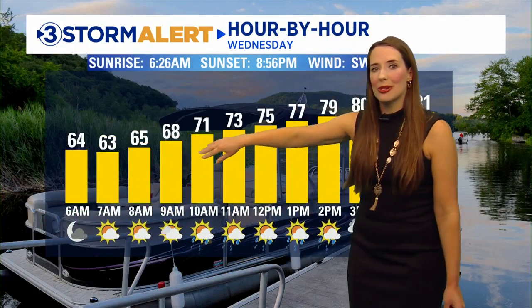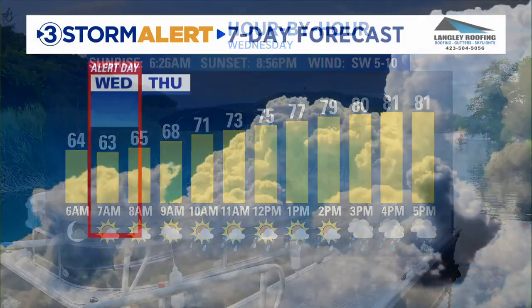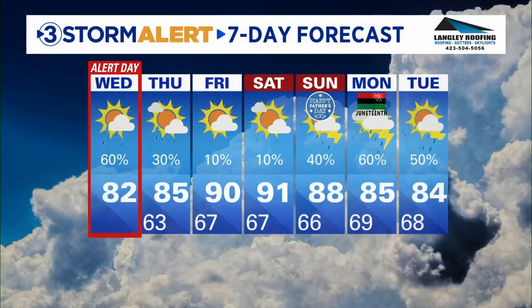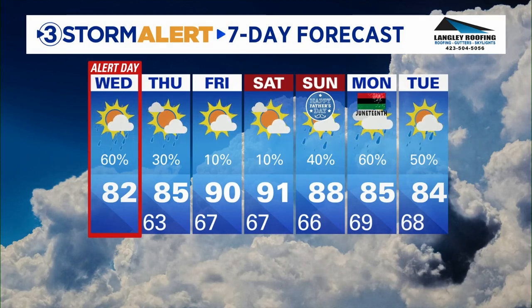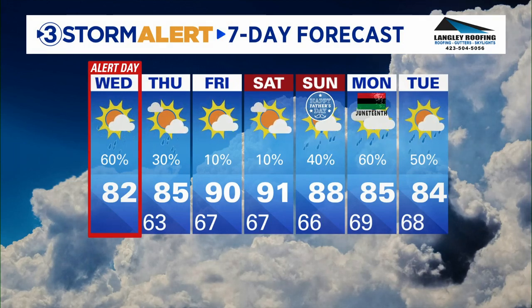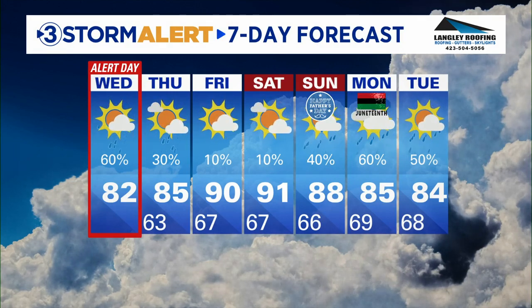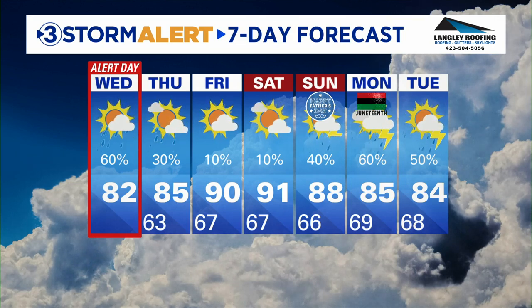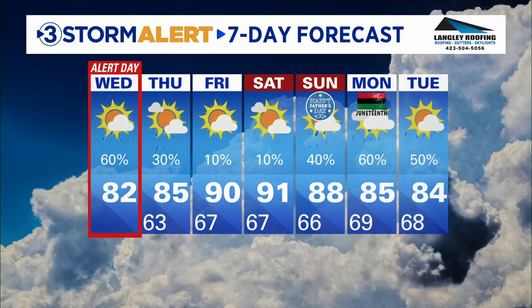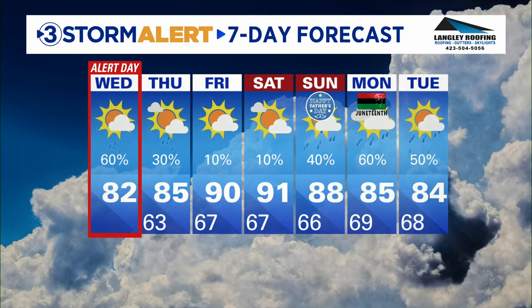In the hour-by-hour forecast, we're in the 60s for the next few hours, spending a lot of the day in the 70s, then topping out today in the upper 70s to low 80s. Again, it is storm alert weather day. It's a low risk overall, but particularly for our communities south of Chattanooga, extra weather awareness is needed today given the severe potential — especially on a Wednesday for people who work outside. If you hear thunder or see lightning, go ahead and find a safe place indoors to keep you away from the lightning.